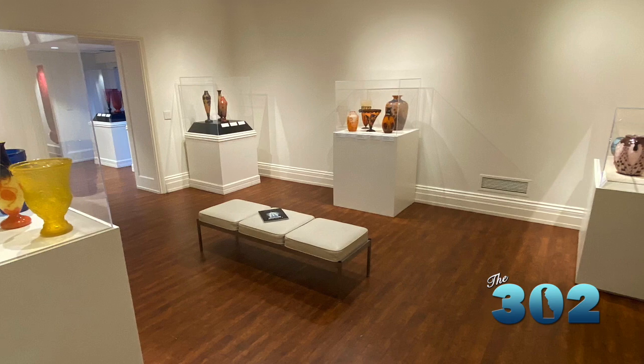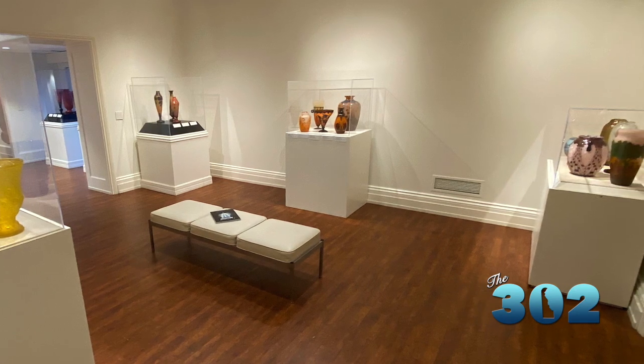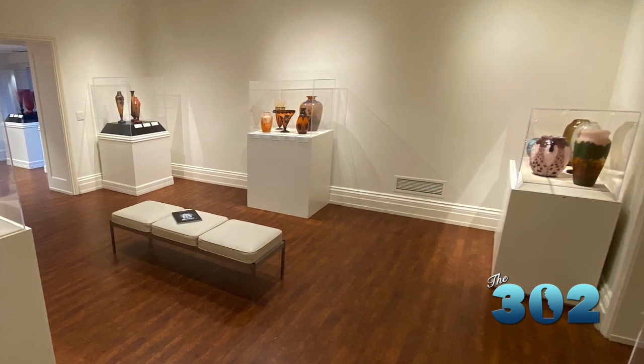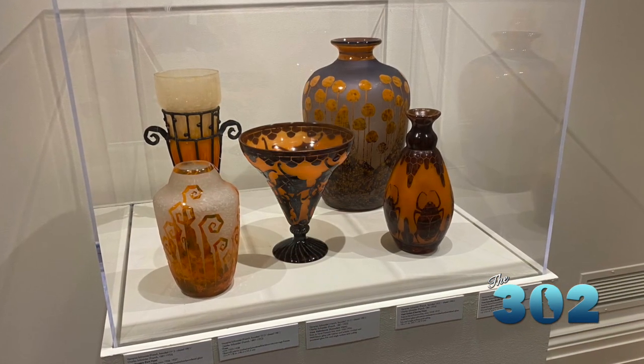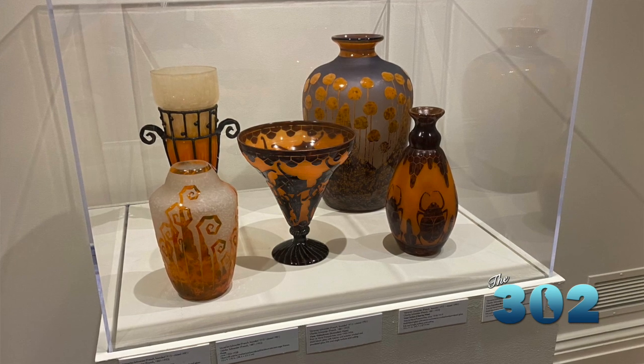Absolutely. You see a lot of oranges and a lot of blacks, and it kind of reminds me a little bit of Asian design in some of the motifs that we're seeing. It does, and that's a very astute point. This is a moment where Japanese prints are very popular in Europe, and you see some of that influence on the glass patterns. In 1922, King Tut's tomb is also discovered, so there's kind of an Egyptomania going on — people who are very excited about ancient Egyptian styles and forms, and you see some of that as well.